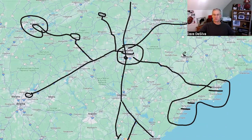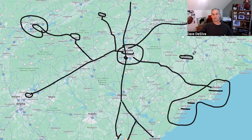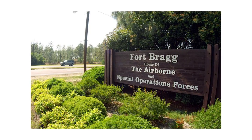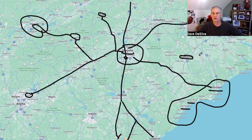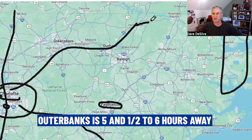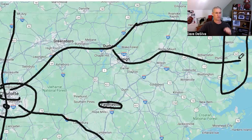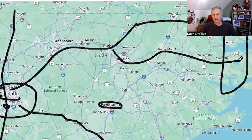To the east is Fayetteville, North Carolina, home of what I still call Fort Bragg — now Fort Liberty — about two and a half hours east of Charlotte. If you're really looking for a trip, there's the Outer Banks, which takes about five and a half to six hours depending on where you're going — Duck, Kitty Hawk, home of the first manned flight.